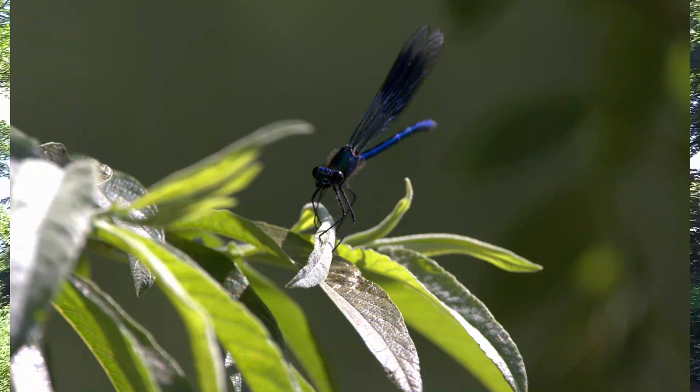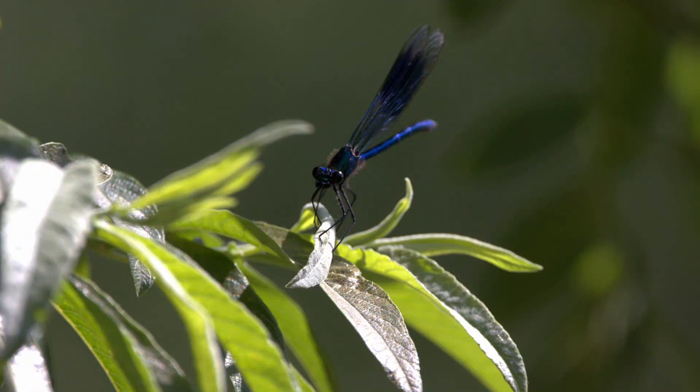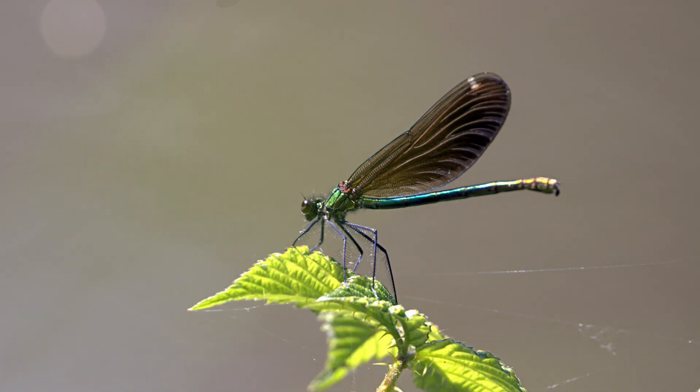You can see from my photos what the banded demoiselle looks like, but just in case you want to be told: they are a metallic colour. The males are blue and the females are more green, with a golden tip on their abdomen.